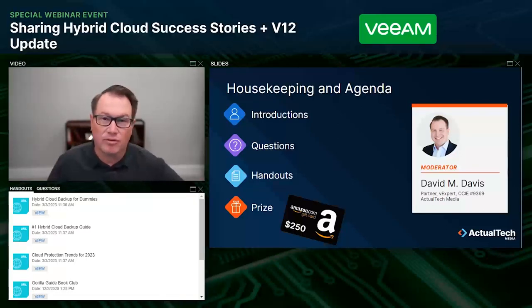We even have a best question prize today to help shake some questions loose. I want to call your attention to the handouts tab — there are three links you'll want to check out. The first one is the free Hybrid Cloud Backup for Dummies ebook, which you can download right there. There's also the number one hybrid cloud backup guide, and then the Cloud Protection Trends Report for 2023. Make sure you click on those links now and grab those resources to check out after the event.